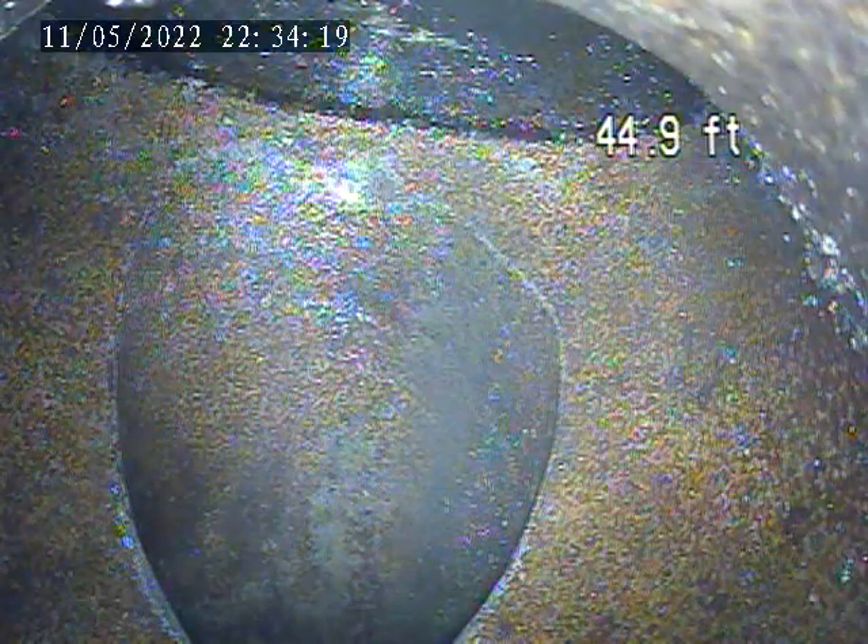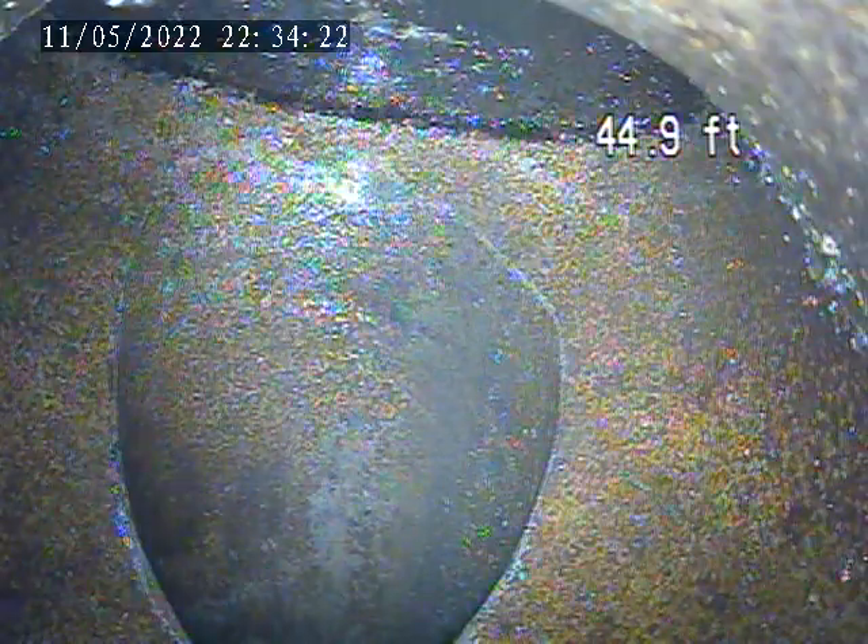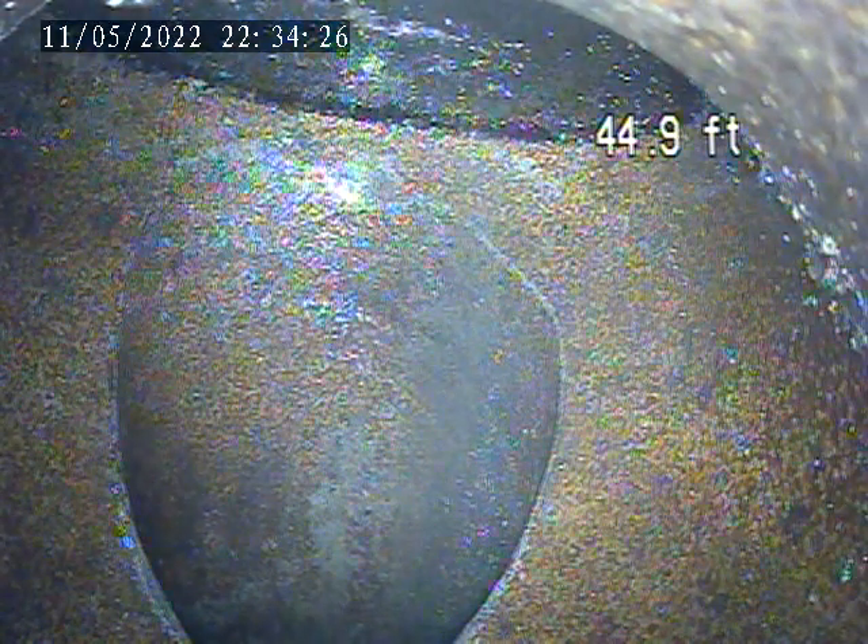706 Evans Street. Today is May 11th. Doing an interior inspection from clean-out access and stack in the basement.